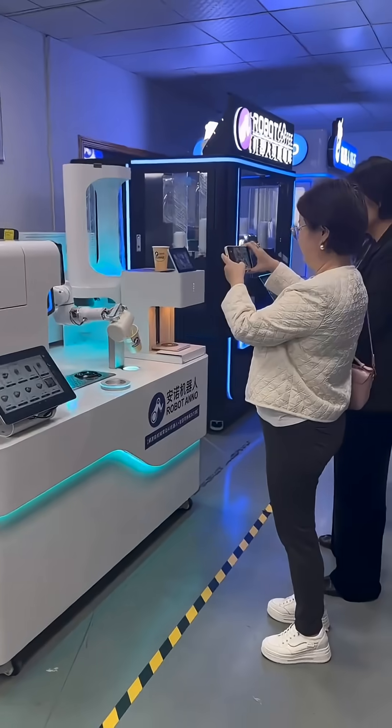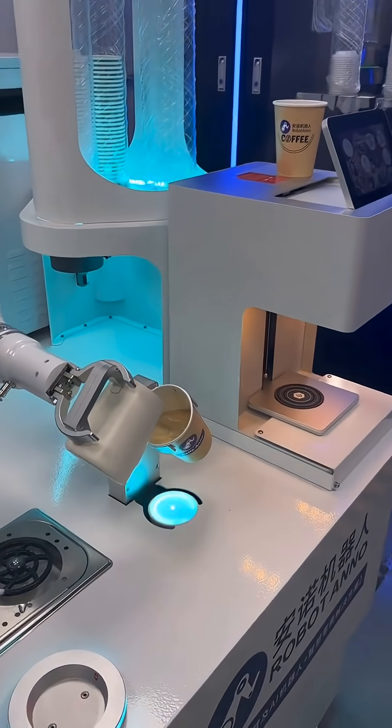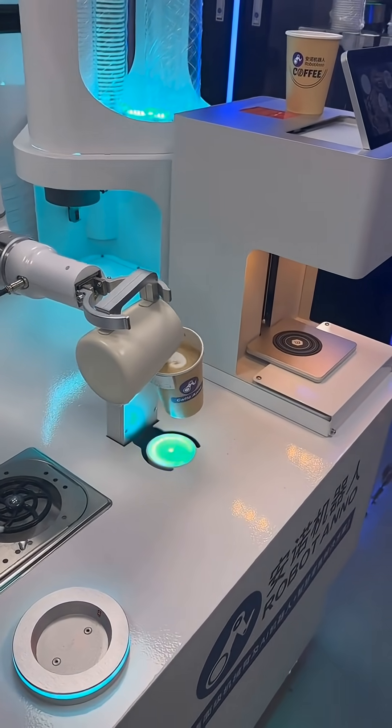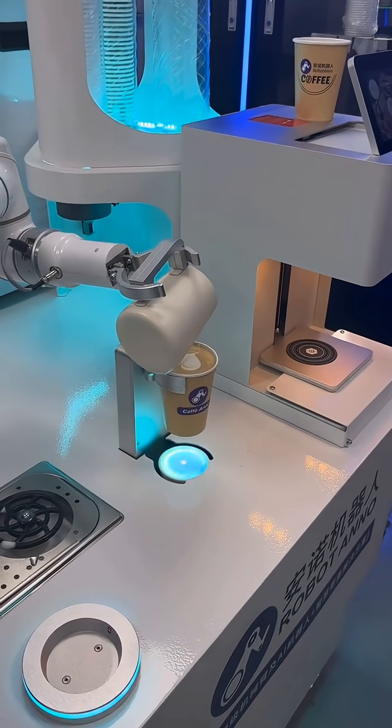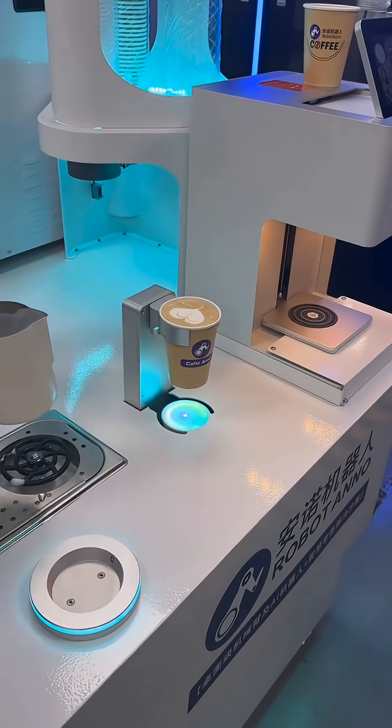Robotic coffee stations in China are redefining the cafe experience by combining automation, precision, and personalization. In this system, an intelligent robot prepares coffee from start to finish, accurately placing the cup, brewing the drink, and ensuring consistent quality every time.